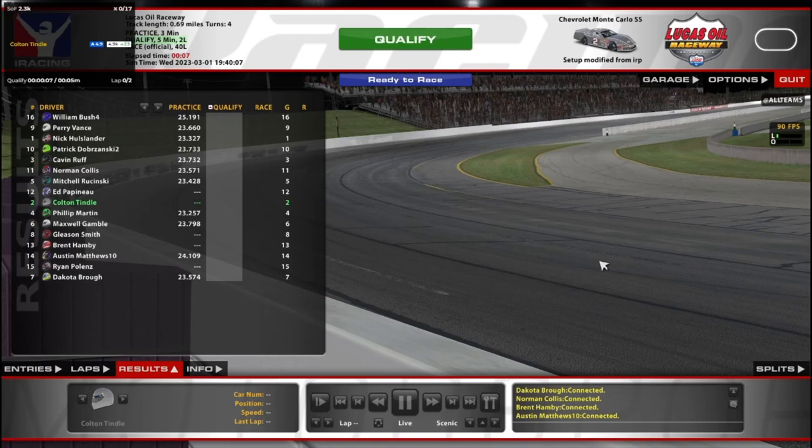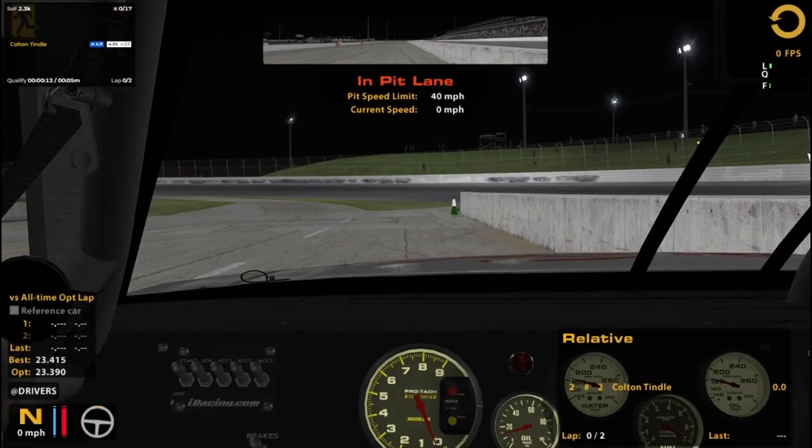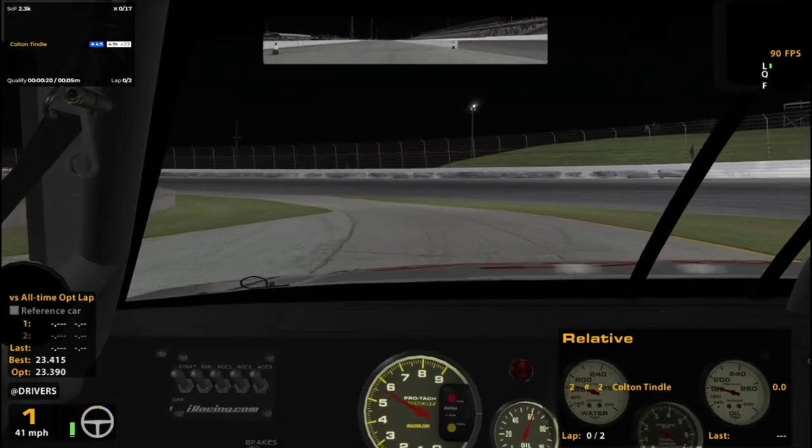Hello and welcome to the Late Model Fixed series here at Lucas Oil. We're at IRP, as it is also known. I'm pretty excited because I think this should be a really good combo.